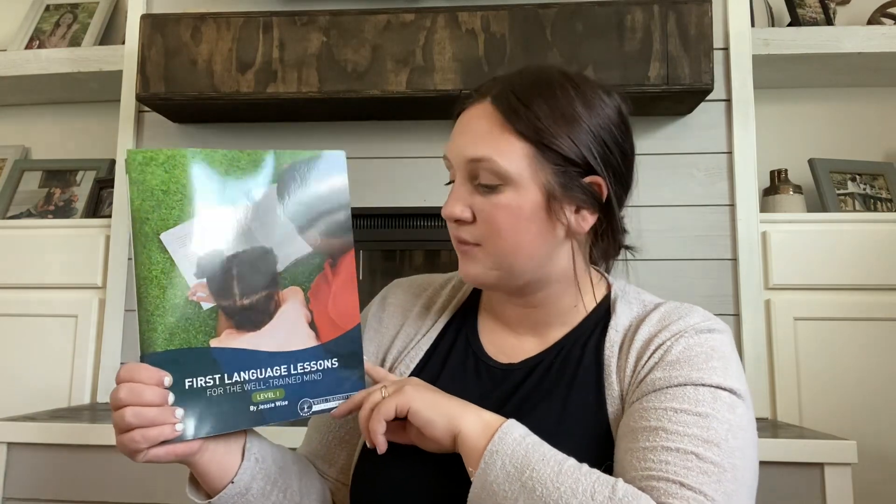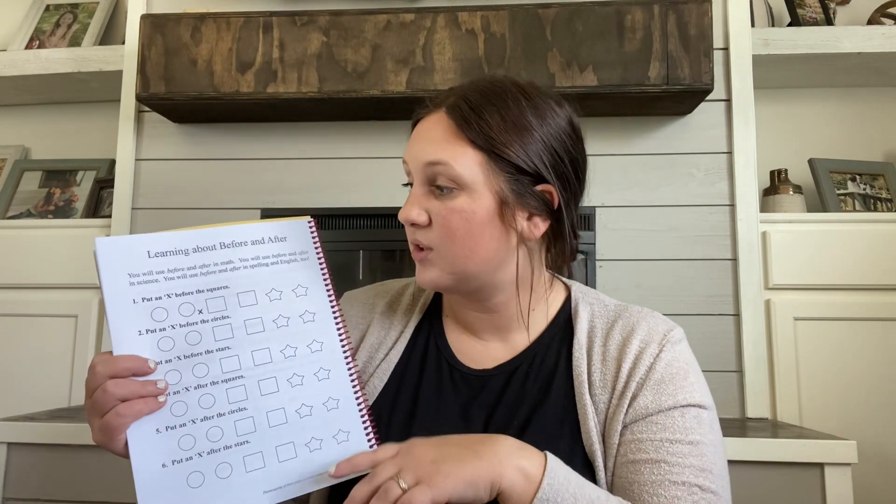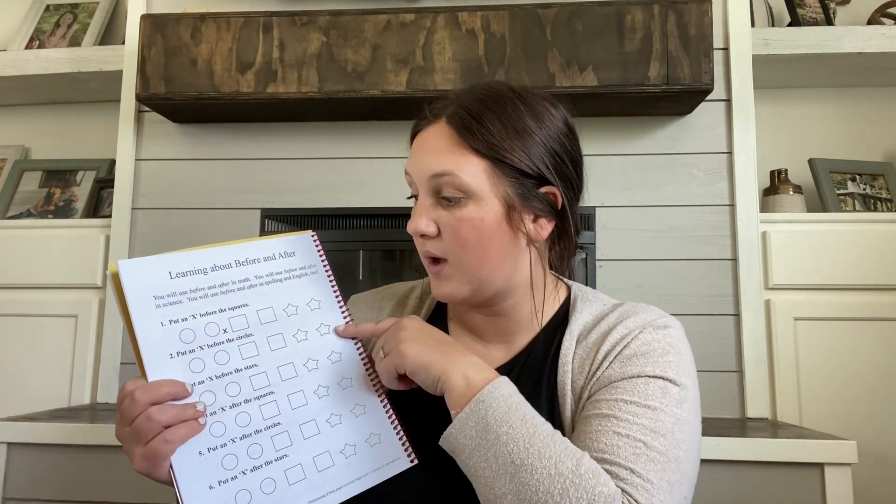Next up for language, we have First Language Lessons for the Well-Trained Mind. I think she's ready to start adding on more work. For writing, we have Writing with Ease. Next, as a little add-on for language, we have Language of God for Little Folks. I kind of want to do this as like morning starters — it's really one page per lesson. So this one is learning about before and after: put an X before the squares. It's just really like a get-ready-for-the-day type deal. The next page is then and now, past and present.